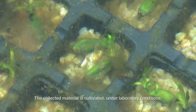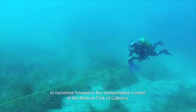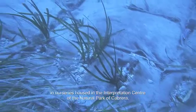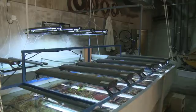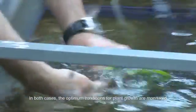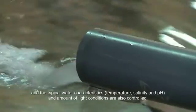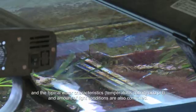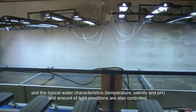The collected material is cultivated under laboratory conditions in nurseries housed in the interpretation centre of the Natural Park of Cabrera and in trays submerged in the sea off the coast of Formentera. In both cases, the optimum conditions for plant growth are monitored and the typical water characteristics — temperature, salinity, pH, and amount of light — are also controlled.